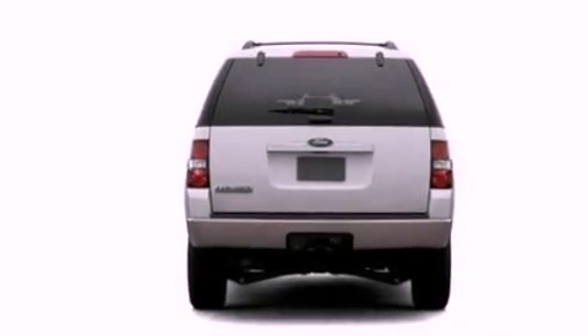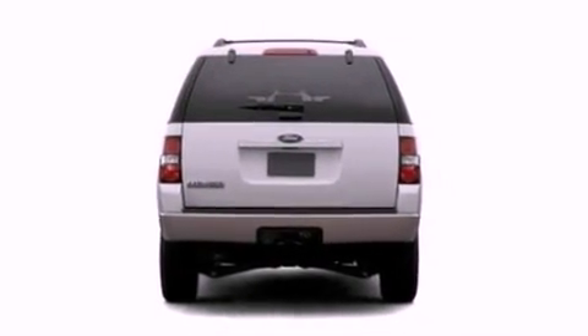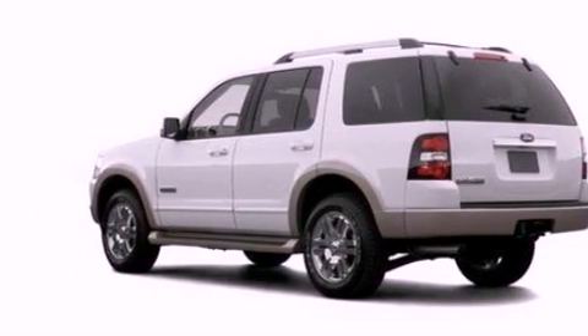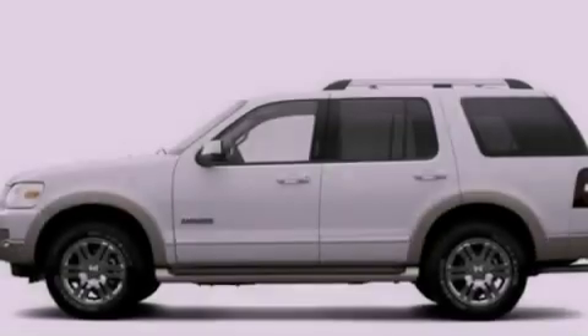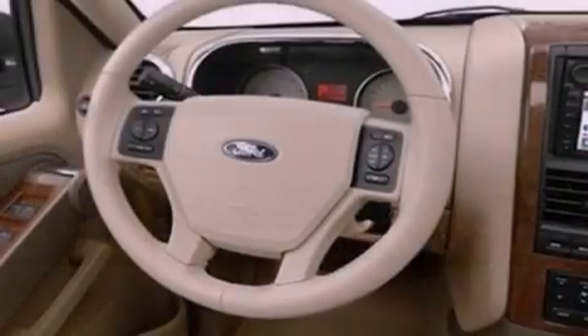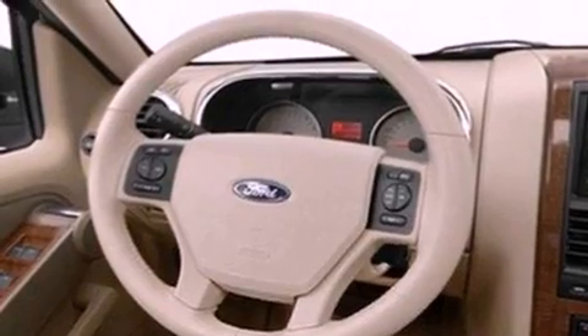The following features are also included: an auto-dimming rearview mirror, front and rear reading lights, an external temperature gauge, a CD player, leather seats, a trailer hitch receiver, running boards, dusk-sensing headlights, a four-wheel independent suspension and cruise control.